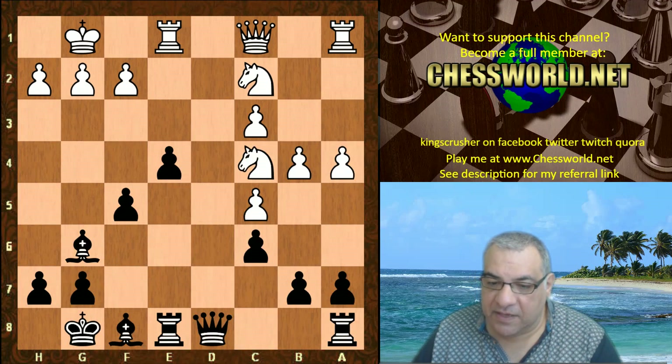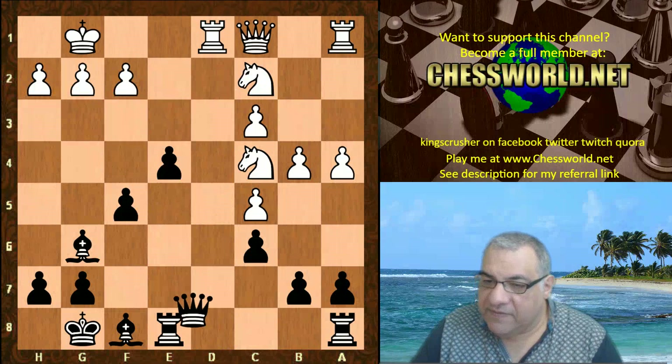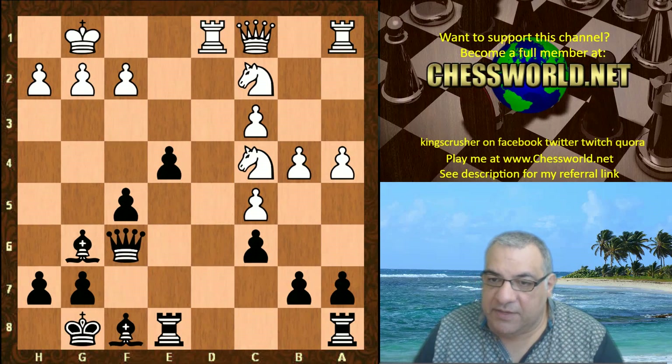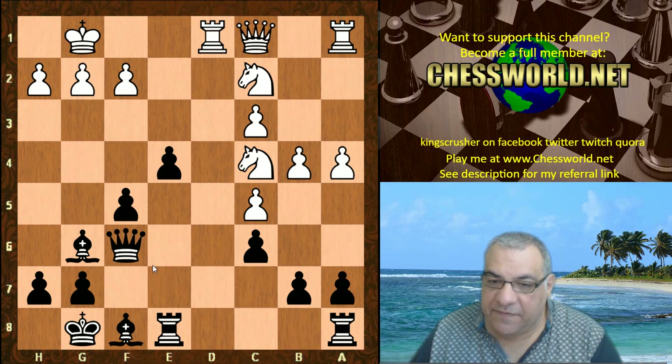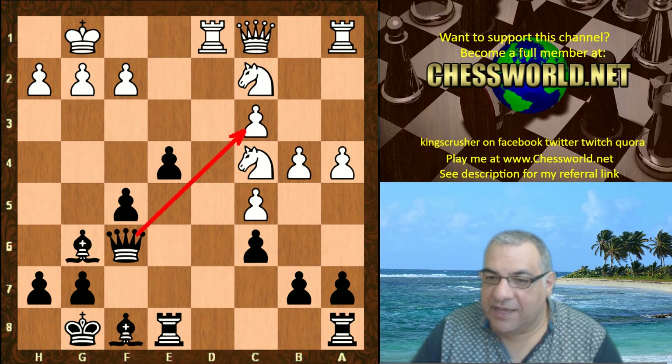f5 was played, which does give a reverse gear for the bishop to come to f7 if needed, looking at this diagonal. Rd1, Qf6 - hitting c3. Is this an issue? Is the queen going to be trapped?